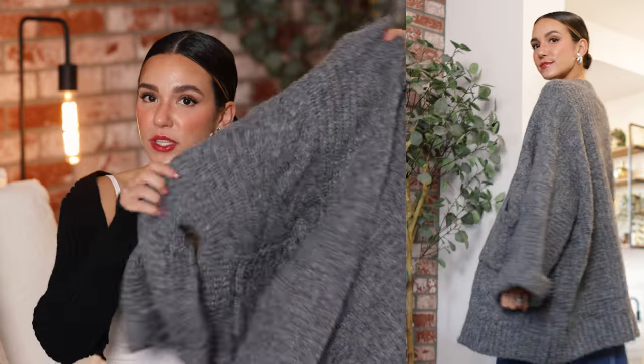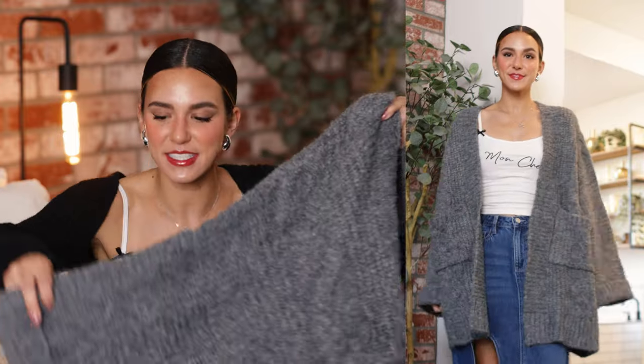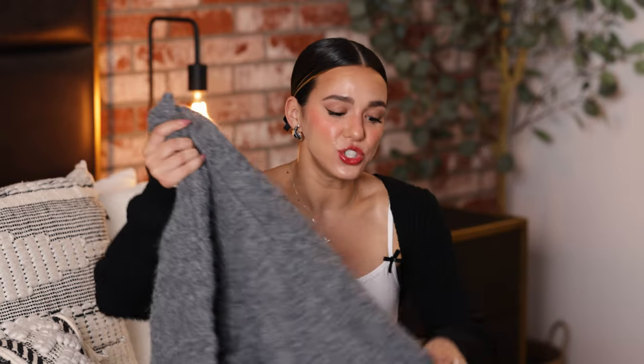I'm having a moment with gray right now — I just want everything in gray — and this cardigan is just such a beautiful gray. I was so excited to get my hands on it. The fit is so perfect: oversized and chunky, just everything I want in a winter cardigan. It feels like I pulled it out of my grandpa's closet. It has nice big pockets in the front, wide sleeves with a little fold over, and I just can't say enough good things.